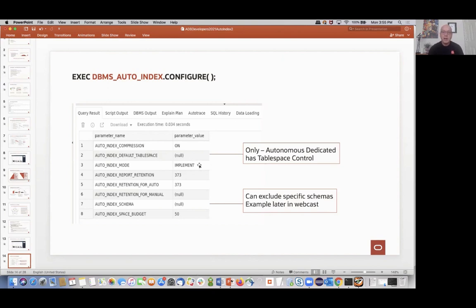Report-only mode lets you look at what the auto-indexing system would have done had you put it in IMPLEMENT mode. For systems that are a little sensitive, you might run in report-only mode and then look at it and decide to manually implement that index strategy. You can also control how long you retain the reports — by default, about 373 days. And how long you retain the indexes themselves — if no query flowing through the system uses an index for over 373 days, it will delete that index.